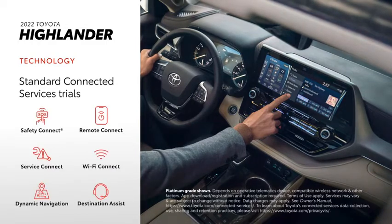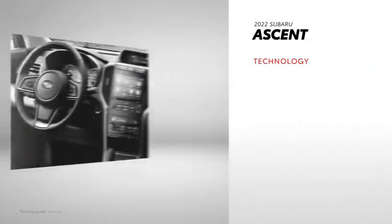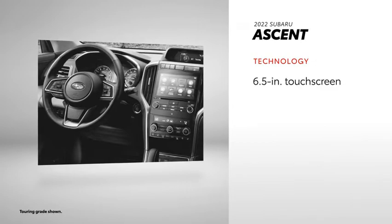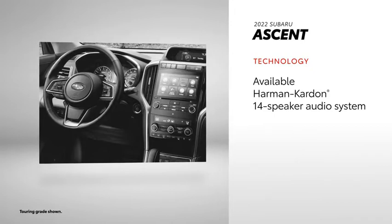Highlander also comes with trials to Toyota's line of connected services, including a Wi-Fi Connect hotspot for up to five devices. Ascent may be compatible with Apple CarPlay, as well as Android Auto and SiriusXM, but it lacks Amazon Alexa compatibility. Its standard touchscreen display is 6.5 inches, and Wi-Fi functionality isn't available on the base grade. But it does offer an available 14-speaker audio system.